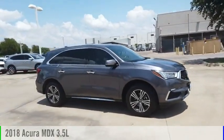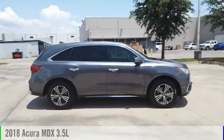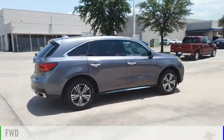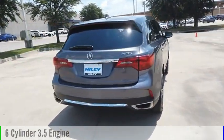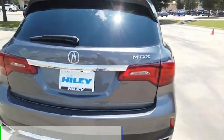We are pleased to show you the 2018 MDX. This vehicle is powered by a front-wheel drive, six-cylinder, 3.5-liter engine, and comes with a nine-speed automatic transmission.